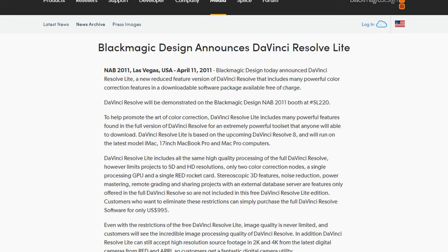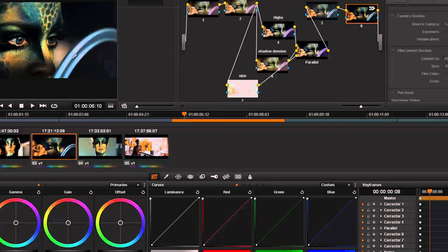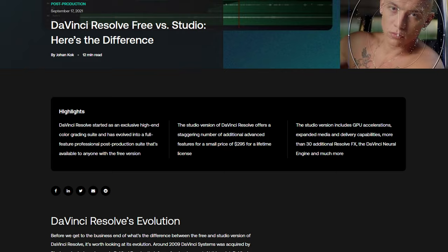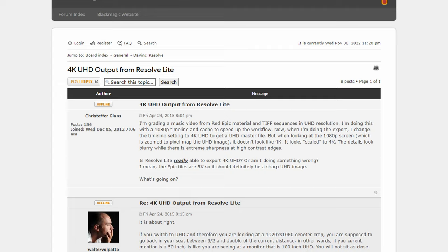Something super important happened in 2011: the launch of DaVinci Resolve Lite — a completely free version of the program, albeit stripped down. It's absolutely incredible that a system that used to cost just south of a million dollars could now be used by anyone for free. Sadly, this initial free version didn't work out well because so many core features were missing — like noise reduction and 4K support — that you almost had to buy the paid version. Blackmagic quickly fixed this and removed some limitations, resulting in a horde of people flocking to Resolve.